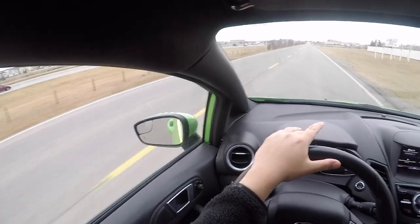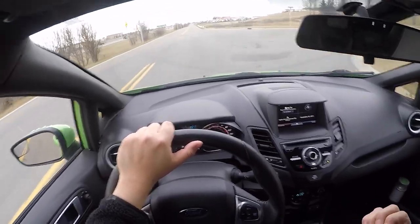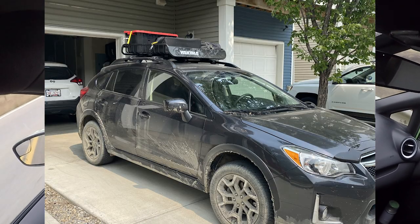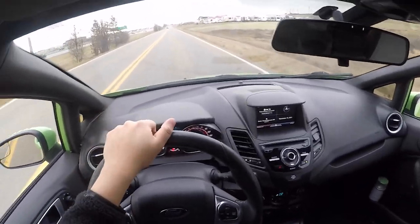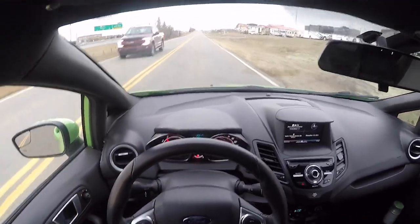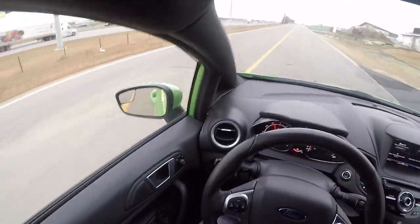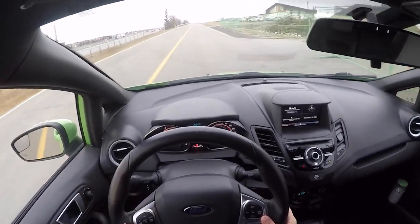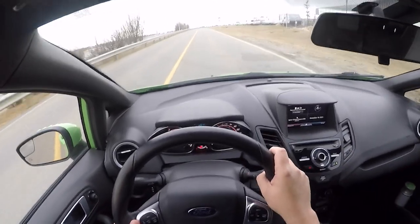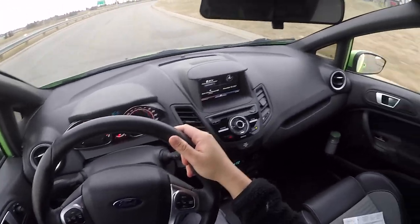I wanted to buy a house and I'm still a student, so I sold the 4Runner and downgraded to a 2016 Subaru Crosstrek to put more money down on the house — no regrets, because I like my house. I still have the Crosstrek and I'm going to be making some videos on it with the new roof rack I bought. But I got really sad that I didn't have a fun sports car to drive, so I bought the Fiesta ST.